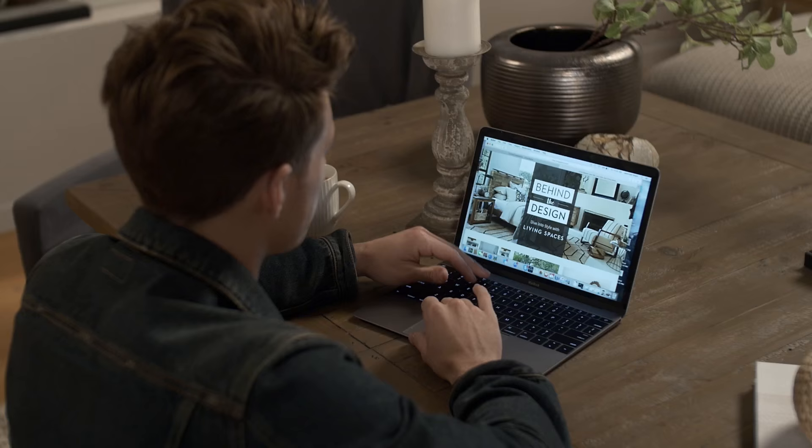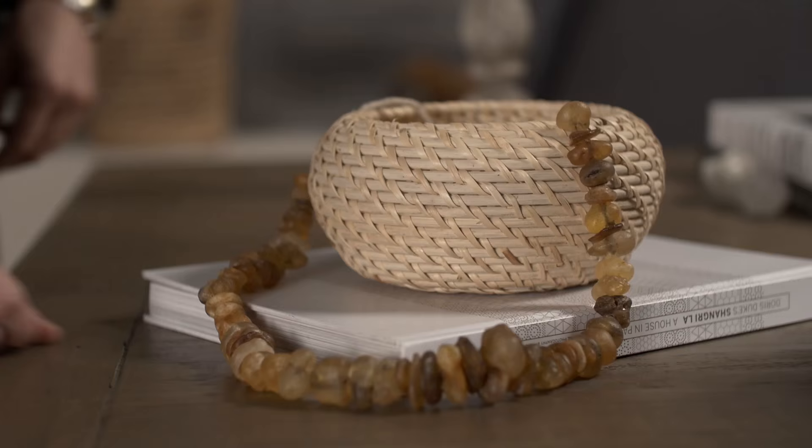A table like this serves many purposes. Not only is it a place to work, but you can actually use it to pack. It's also a great place to display things you've collected over time.